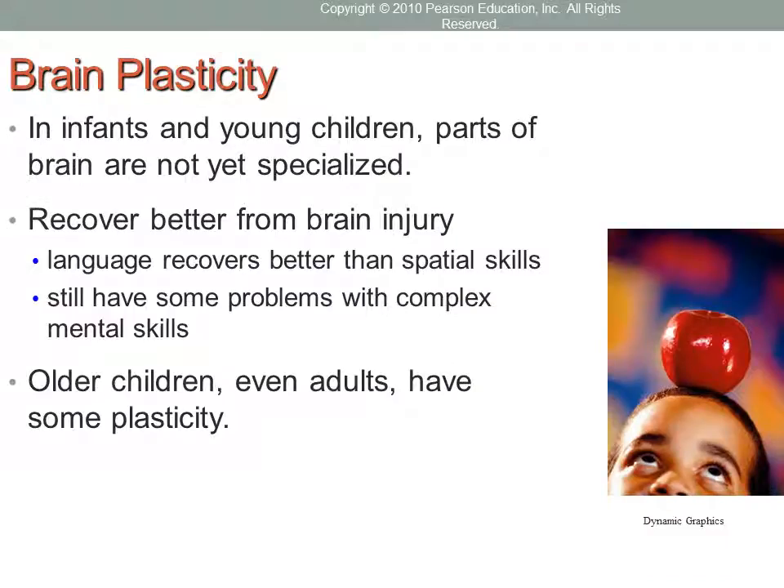Brain plasticity is another key concept. Plasticity refers to the ability to change, as opposed to stable development. The developing brain is highly plastic — for infants and young children, brain plasticity occurs when parts of the brain are not yet committed to specific functions, allowing for repair of damaged areas. Children who experience brain injury early in life tend to recover better than people who experience them later on. Once the hemispheres lateralize, this plasticity is greatly reduced.